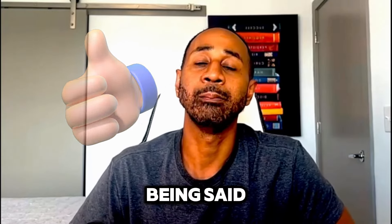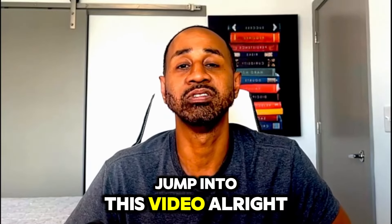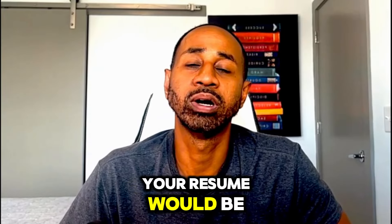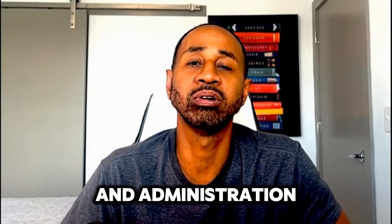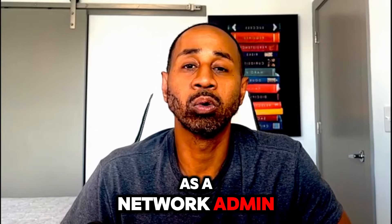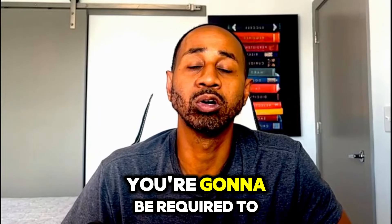With all that said, let's get started. Skill number one that you need to have on your resume would be network configuration and administration. As a network admin or in a networking role, you're going to be required to configure something.